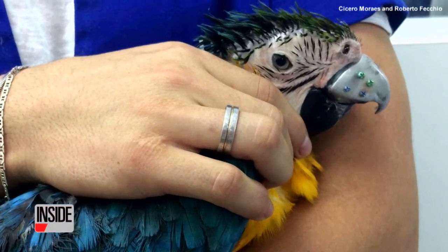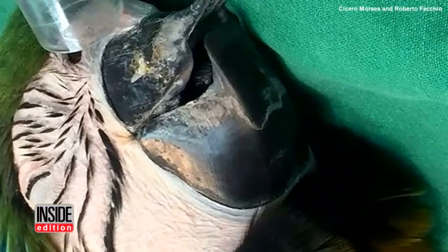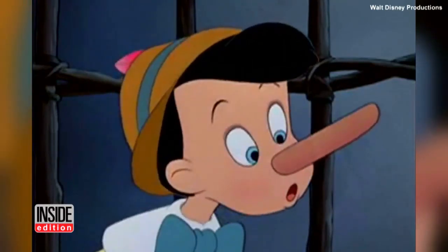This parrot's prosthetic beak was made using a 3D printer. The blue and yellow bird named Gigi was rescued from captivity in Brazil. Experts say the macaw had a rare medical condition where her beak wouldn't stop growing, almost as if she continuously told lies like Pinocchio.